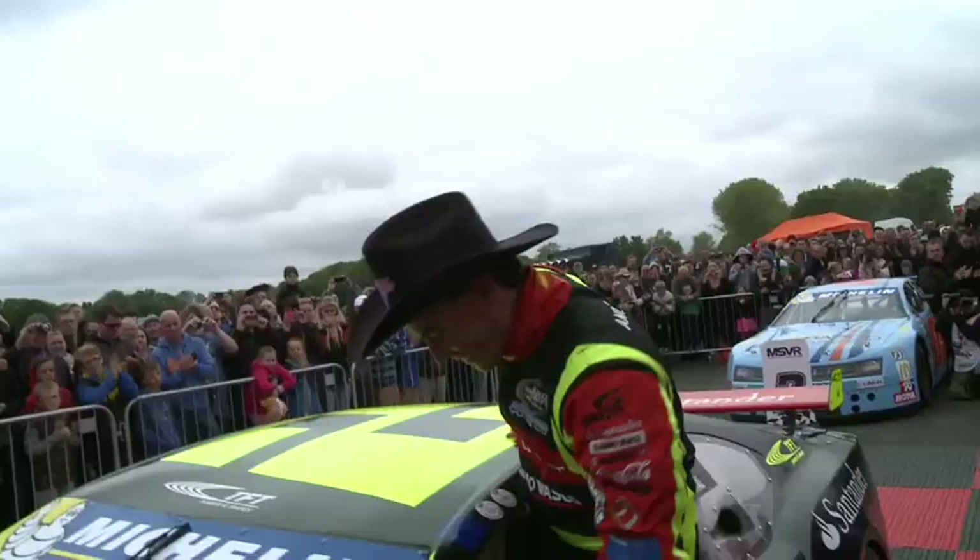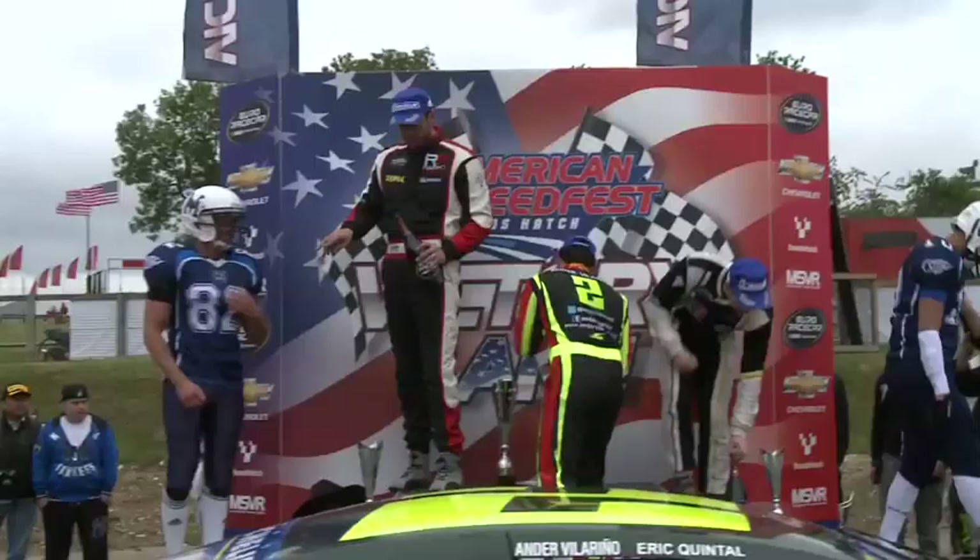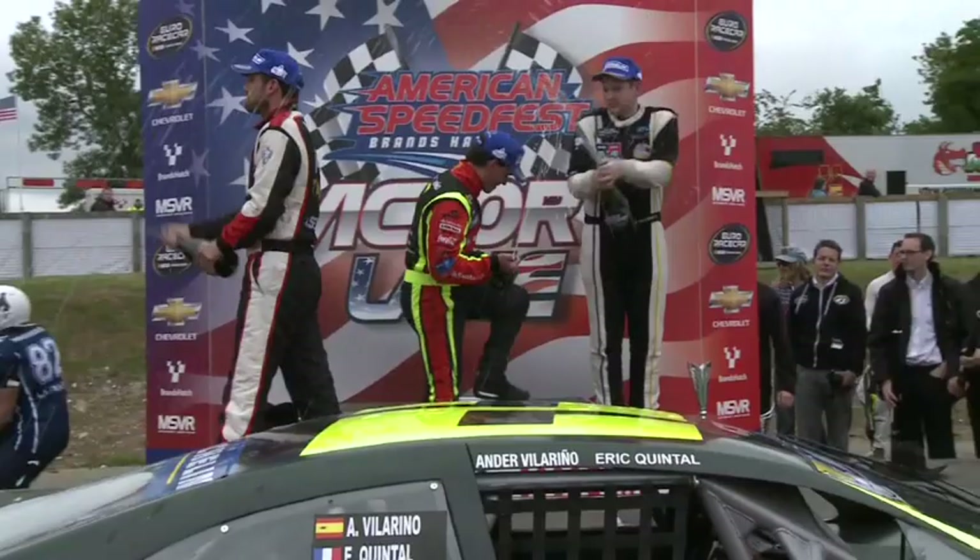Ander Villarino s'impose devant Frédéric Gabillon et Freddy Nordström, premier junior. Le top 5 est complété par Jan Zimmer et Ravier Villa. Villarino est félicité par Gabillon — l'Espagnol exulte : c'est sa 6e victoire consécutive dans un championnat NASCAR Touring Series, un record. Il remercie l'équipe TFT et confirme que l'objectif est désormais une course stratégique à Tour Speedway. Au championnat, Villarino possède désormais 44 points d'avance sur Jan Zimmer, premier junior, et 45 sur Nordström. Guillaume Rousseau est premier Challenger et 7e du général.